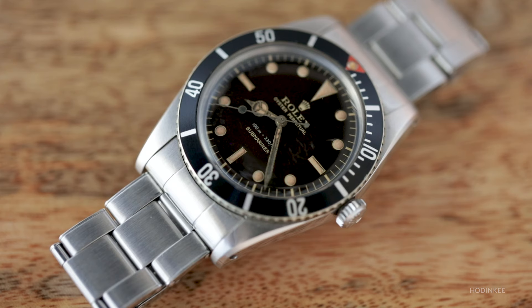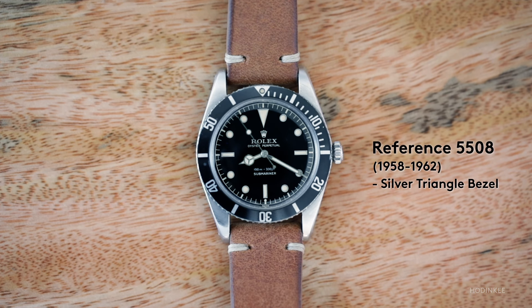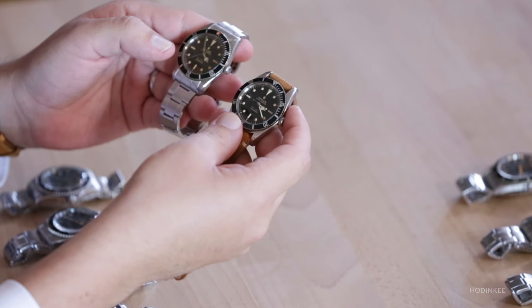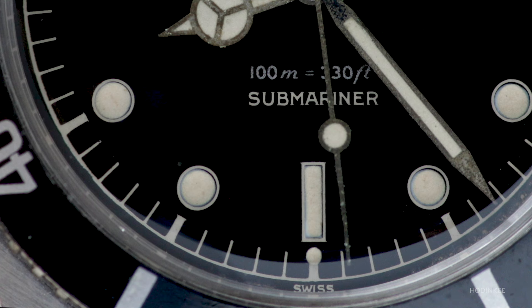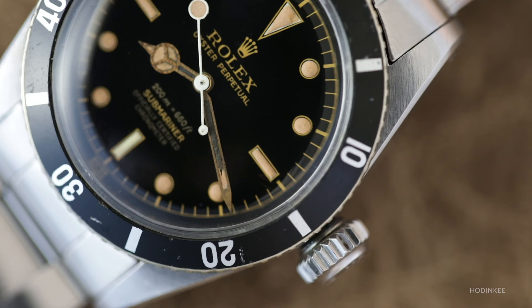The 5508 had a wide production run, with cases made from 1958 all the way to 1962. The earlier version from '58-'59 has the red triangle, while the last version from '62 has no red triangle. It also has an exclamation point dial, indicating less radiation coming from the watch. With the end of the 5508, we close the door on the first chapter of the Submariner — the no Crown Guards chapter.